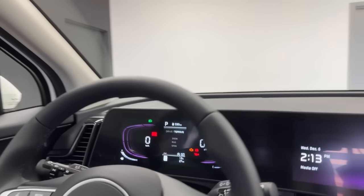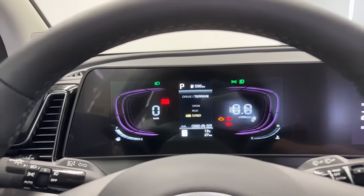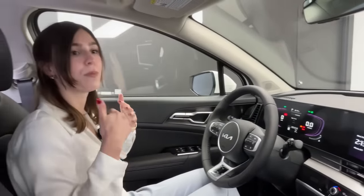Charlotte, as a Sportage driver, cycles between all three drive modes — generally keeping it in Smart, but switching to Sport on the highway. There are also three terrain modes: Snow, Mud, and Sand (available in Canada). These use the powertrain and traction control to reduce wheel spin depending on the inclement weather encountered.